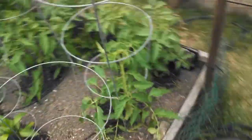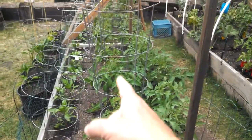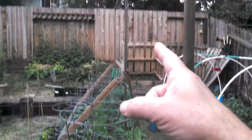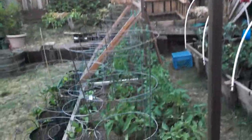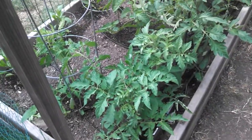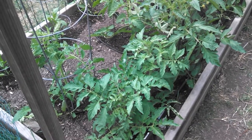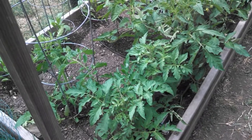So from here you can see I've kind of got them in rows: the shorter row of peppers, a mid-range row of the Amish paste, and in the back they're going to go all the way up and single stem up that post there. I'll tell you, this year I've done a couple of different things in here, and these are the thickest, healthiest tomatoes I've ever had.